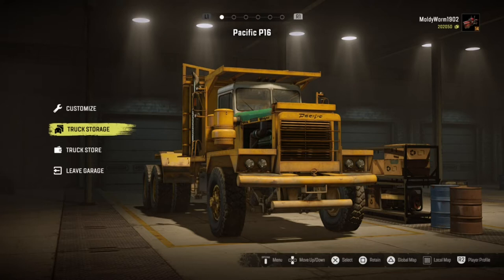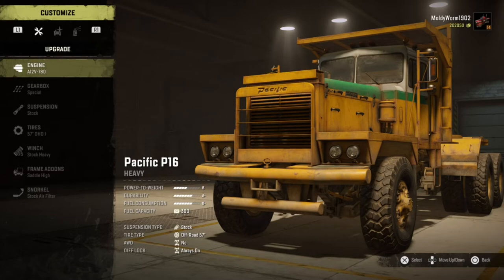Today we're going to customize the Pacific P16 - I've got it here in the garage. A small disclaimer before we get into the customization: I've actually been driving this a lot recently since that video, using it for nearly every mission possible across all the maps. However, I have not customized it at all, so everything you see is stock. I also haven't taken it to the snow yet - only used it in Russia and Michigan.